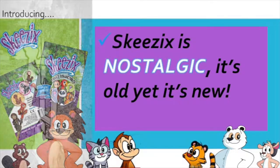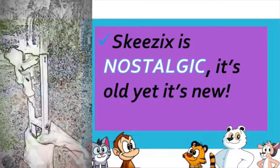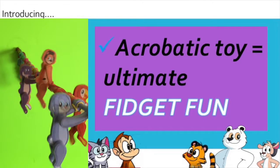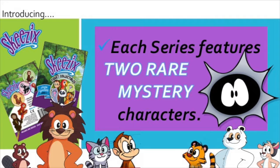First of all, they're nostalgic. They're reminiscent of traditional acrobat toys, but with a unique new twist. This brand new acrobat toy is the ultimate in fidget fun for kids. Hitting on another toy trend, these are adorable collectible characters, with our first two series introduced being the Jungle Gymnastics Series and the Performing Pets. Each of our series will also include two rare mystery characters, something that is definitely on trend right now.